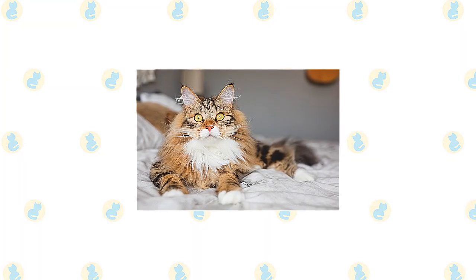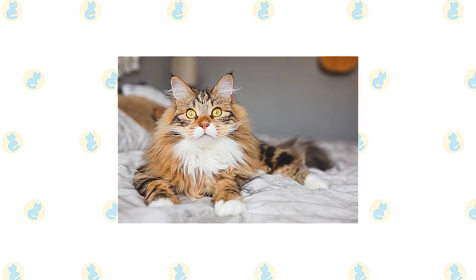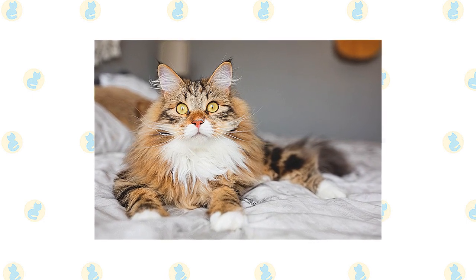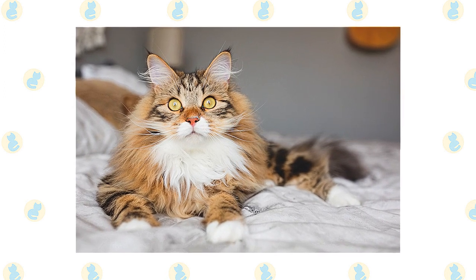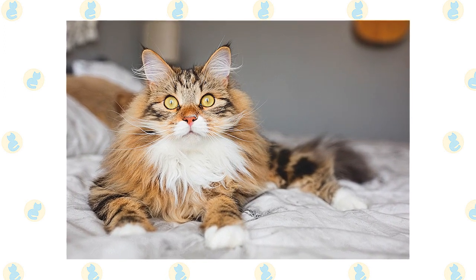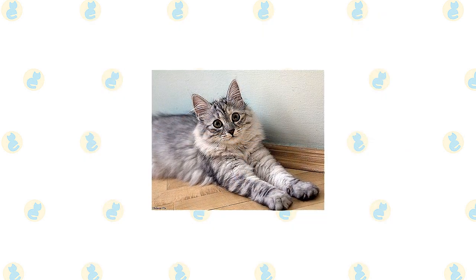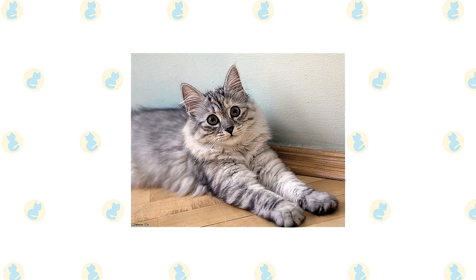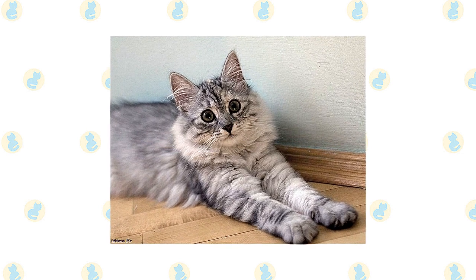The Siberian's thick triple coat should be combed or brushed a couple of times a week to prevent tangles or mats. The coat will shed seasonally in the spring and fall, and you may need to groom more frequently during that time. A bath is rarely necessary, which is a good thing because the coat is highly water-resistant — it can be difficult to get a Siberian wet enough to shampoo him. Most of the Siberian's growth occurs in his first year and a half of life. Your kitten's breeder may recommend that you feed him kitten food during that time to make sure he gets enough nourishment.